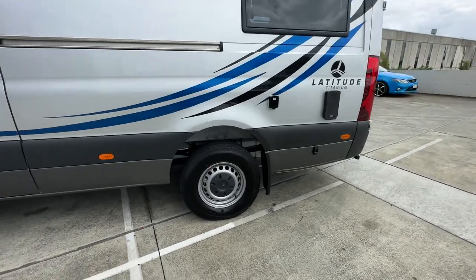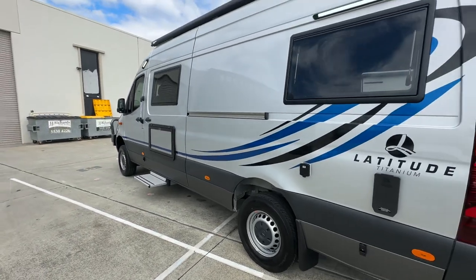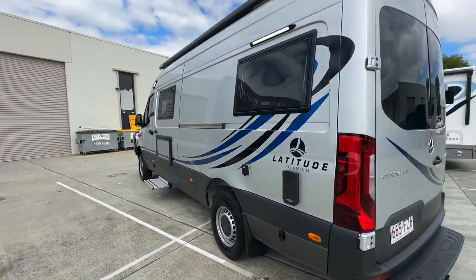So these are on the 419. It's got single wheels at the back, a 4.1 tonne GVM, and around 600 kilos of payload.